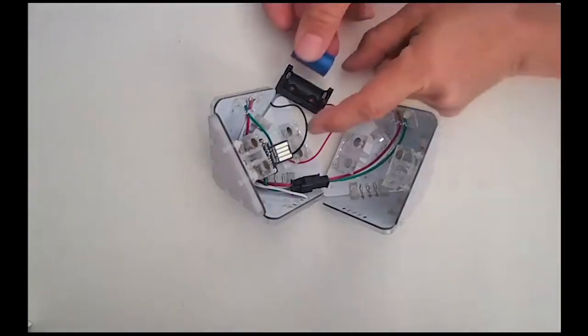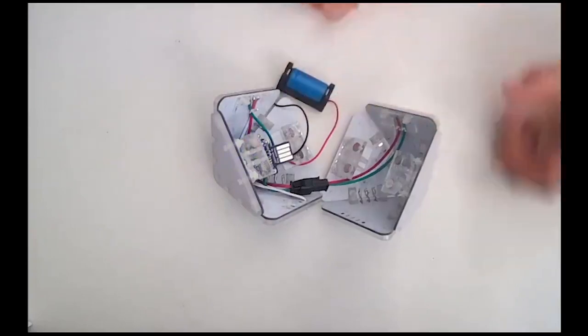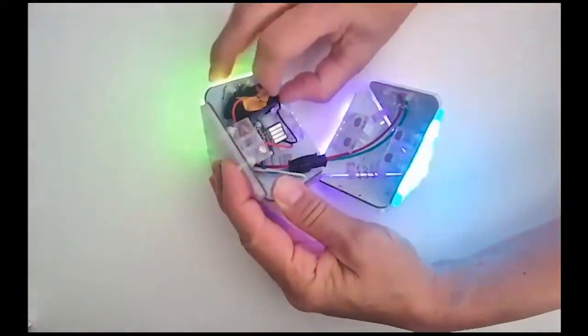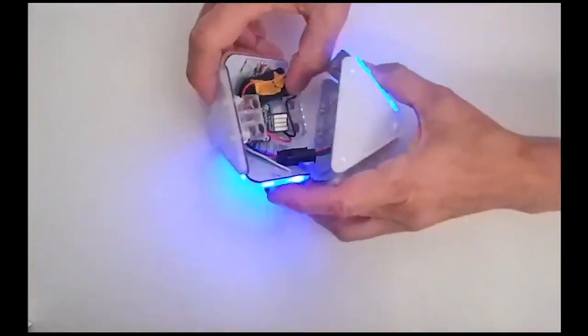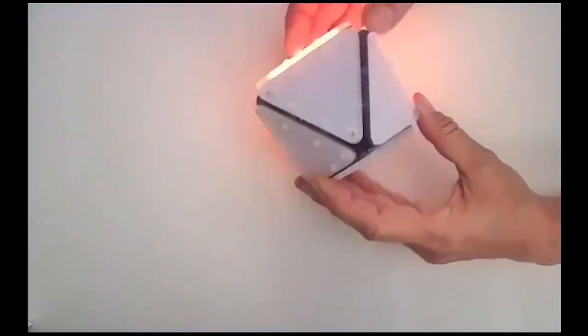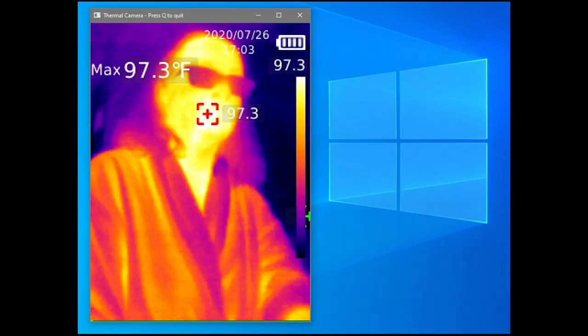Geekmom Projects posted to Twitter a self-contained edge-lit octahedron controlled by a Serpente M0 running CircuitPython, including a wire broken out for use as a capacitive touch switch. The halves snap together with homemade magnetic connectors. The UTI-165 Thermal Camera Python example now works with Windows, thanks to whoever fixed the bug in OpenCV for Python. You can now grab frames from these thermal cameras on Mac, Linux, and Windows. Learn how from the UTI-165 Thermal Fever Scanner Camera Guide in the Adafruit Learn system.